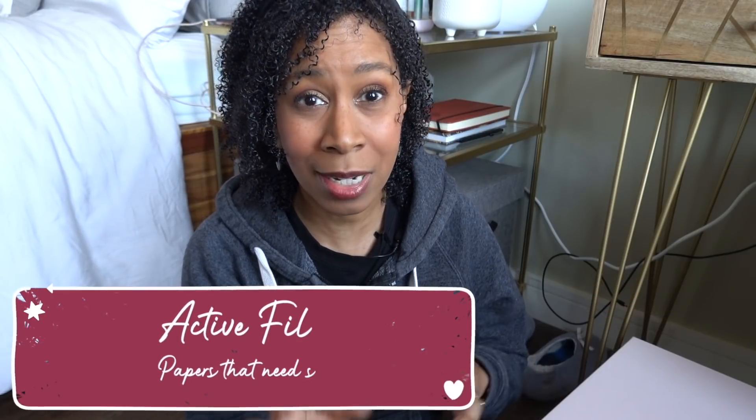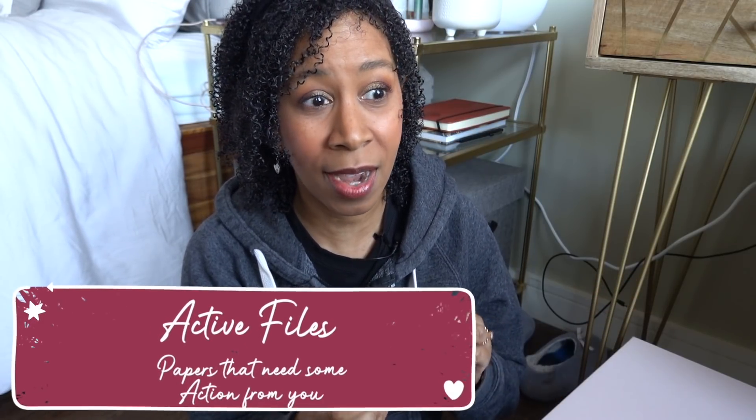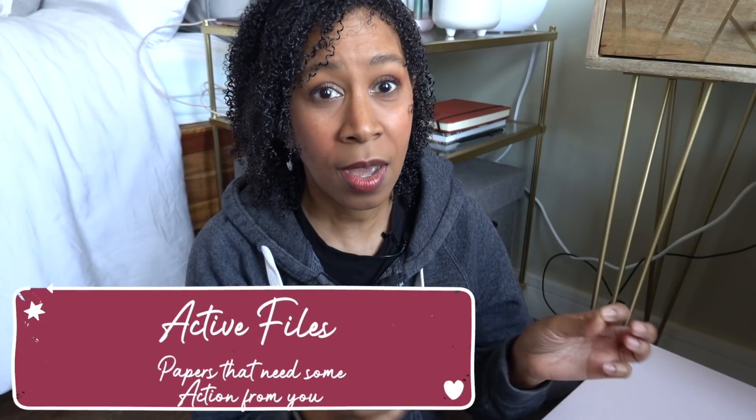Then there's active filing — things you're actively dealing with, like things you might have to sign, invitations you have to answer, bills you might have to pay. That's a whole separate thing that doesn't belong in the permanent filing. And then there's filing that doesn't really need to be filing at all — it just needs to be thrown away.